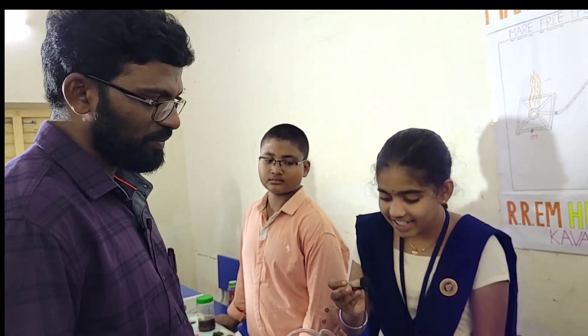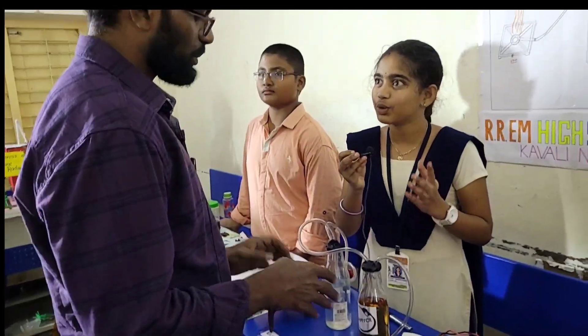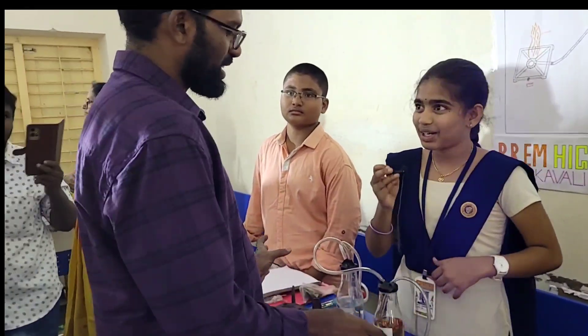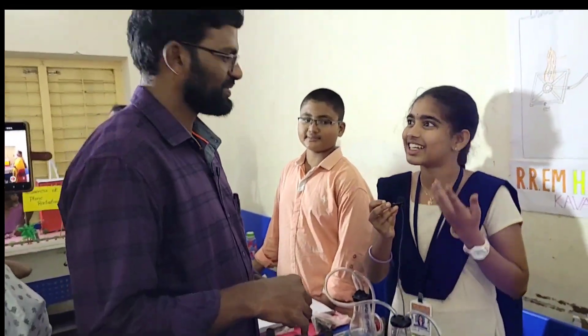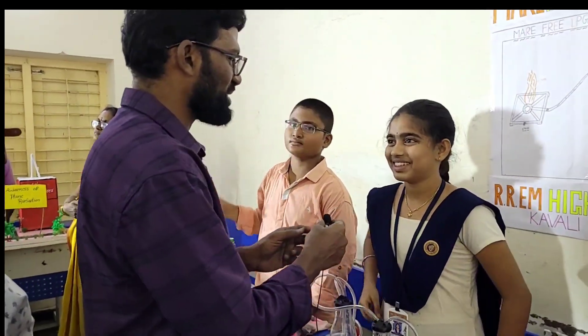Not only for poor people — everyone can use it. If I have a gas cylinder and need to use it instantly, we can use this too. We can use it. Very nice. Very nice experiment. Wish you all the best. Thank you, sir.